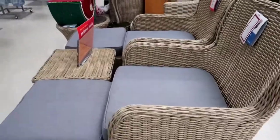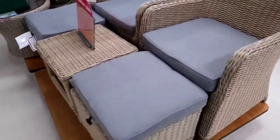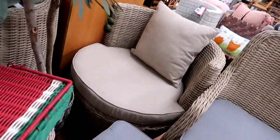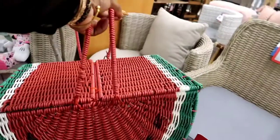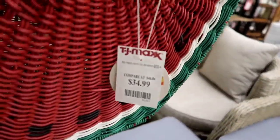I'm definitely going to have a patio. That watermelon basket for a picnic is so cute. Look at that basket — is that not the cutest thing that you've ever seen? I would definitely get that and have a picnic — I would probably even have an indoor picnic. And it's $34.99.